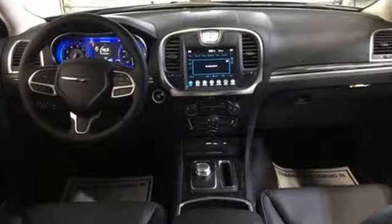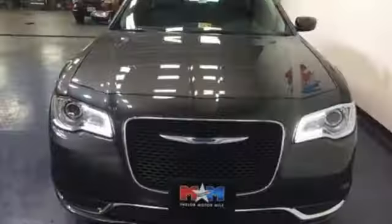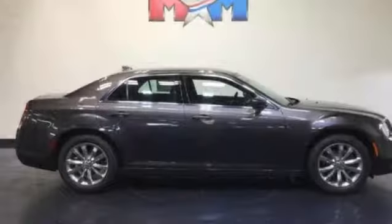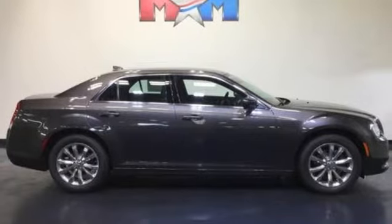And ride with confidence with all-speed traction control and a park view rear backup camera. Just like you, this bold, elegant 300 will never blend in. Stop by and experience it today.